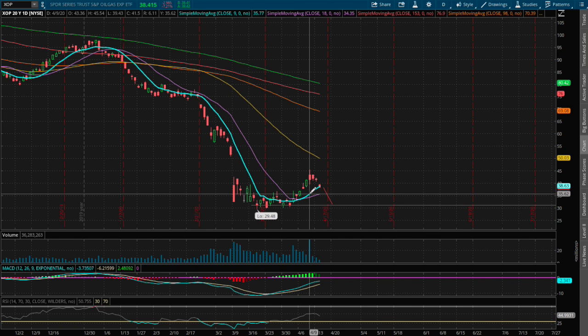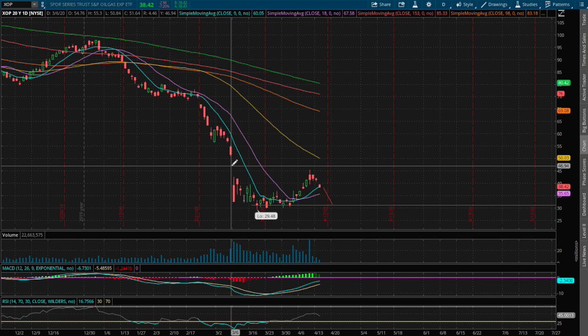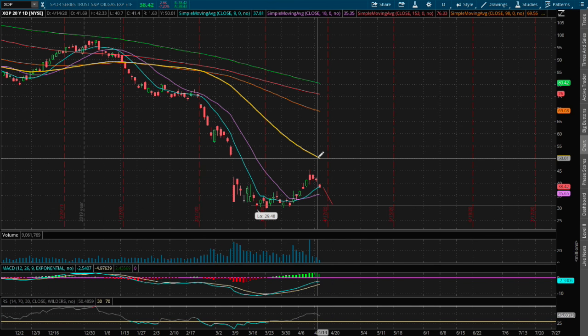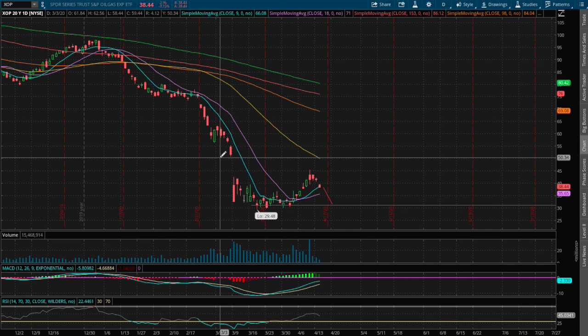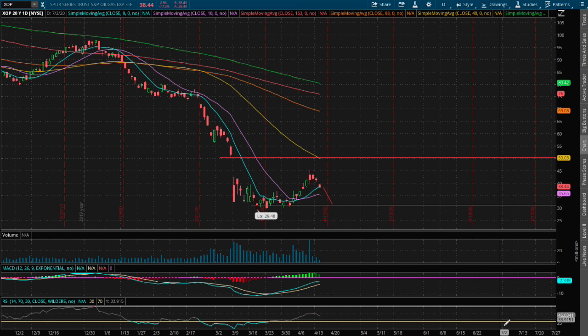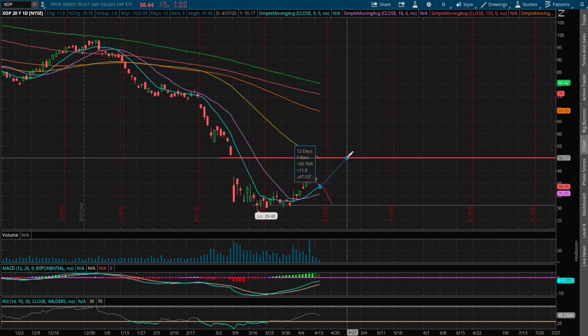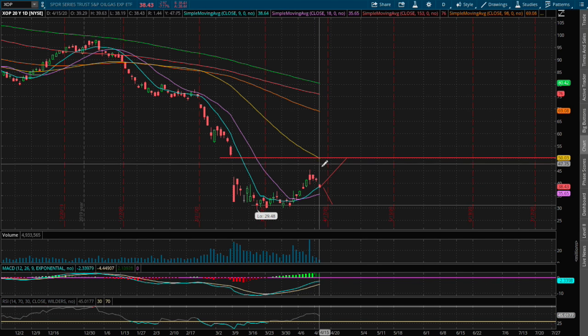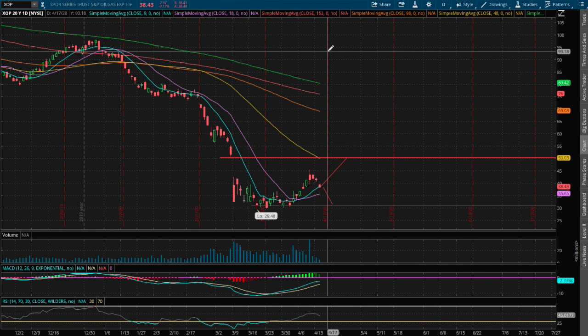However, if we bounce off this nine day moving average — this blue line — we may attempt to reach and close the gap that was made between March 6th and March 9th. That coincides with resistance of the 50-day moving average, this yellow line, at around the price of $50.30. If we were to move up higher, that price movement is roughly around 31 percent to the upside. If you enjoy this content, feel free to like, comment, subscribe, and thank you for watching.